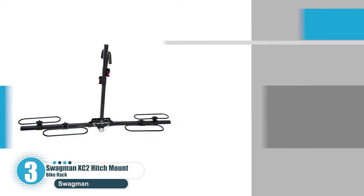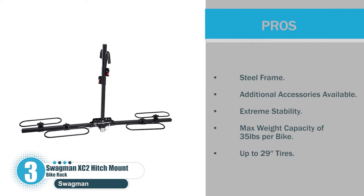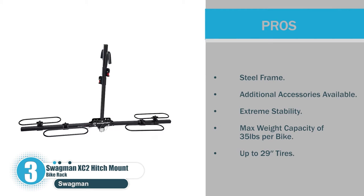Pros: Steel frame. Additional accessories available. Extreme stability. Max weight capacity of 35 pounds per bike. Up to 29-inch tire support.